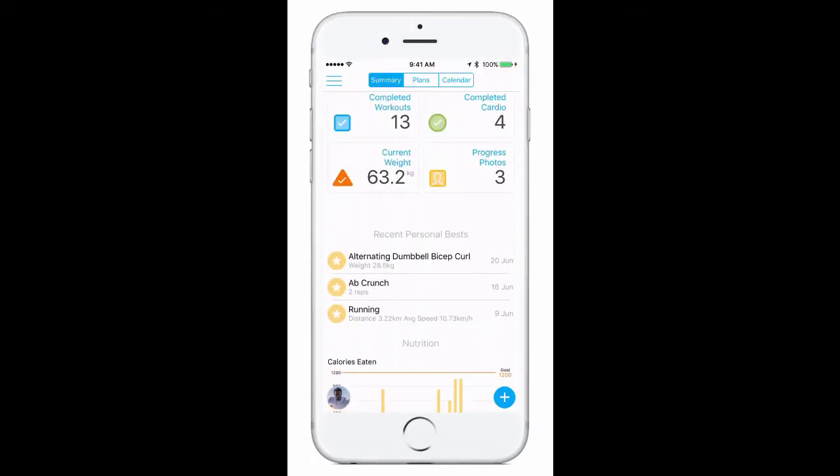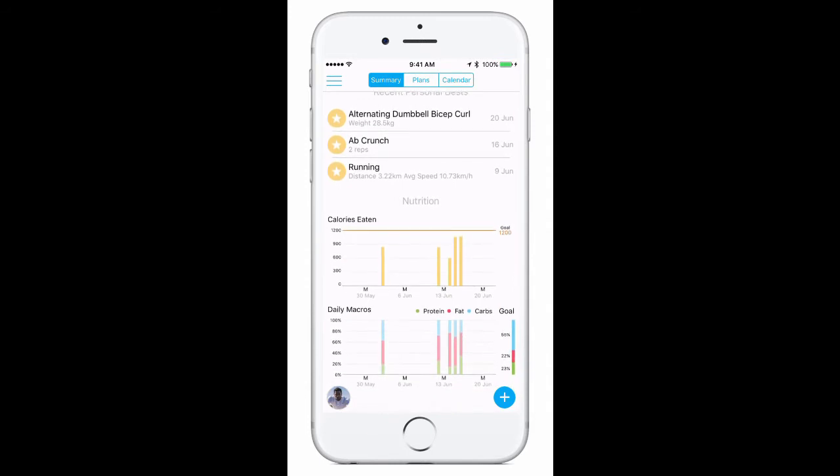If you scroll down on the summary page, you'll see a list of your recent personal bests and a breakdown of your nutrition log, which conveniently syncs up with the MyFitnessPal app.